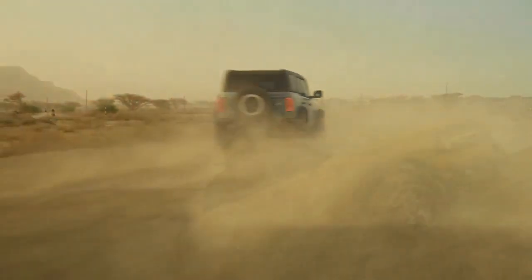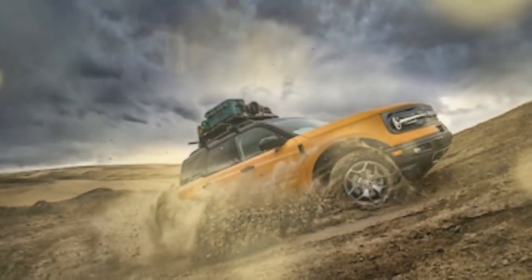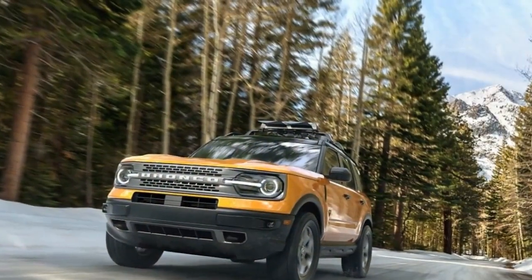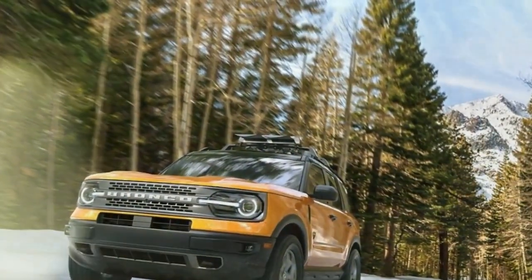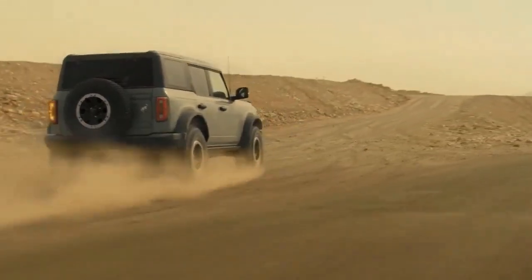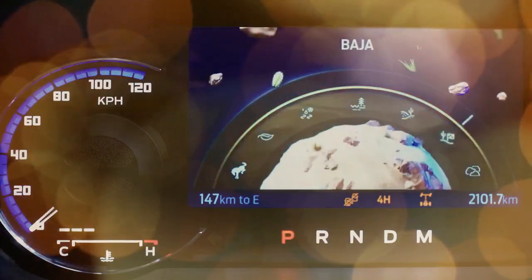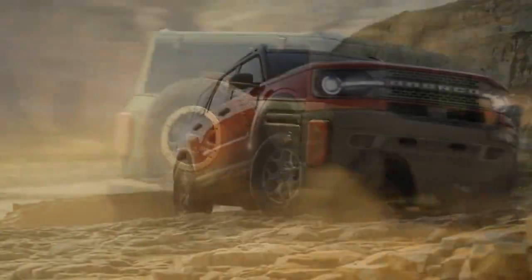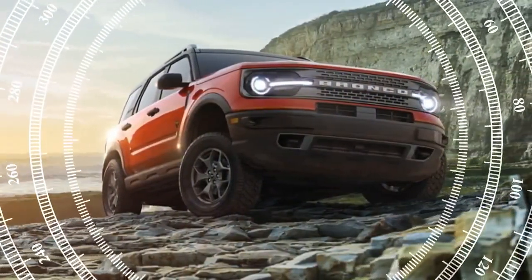Our test model was the Bronco Everglades trim. Ford offers three engine choices across the Bronco lineup, but the Everglades comes with the smallest: a 2.3-liter turbocharged four-cylinder engine producing 300 horsepower and 325 lb-ft of torque. This power is delivered through a 10-speed automatic transmission to all four wheels. According to the EPA, the Everglades gets up to 18 miles per gallon in the city and 17 miles per gallon on the highway.